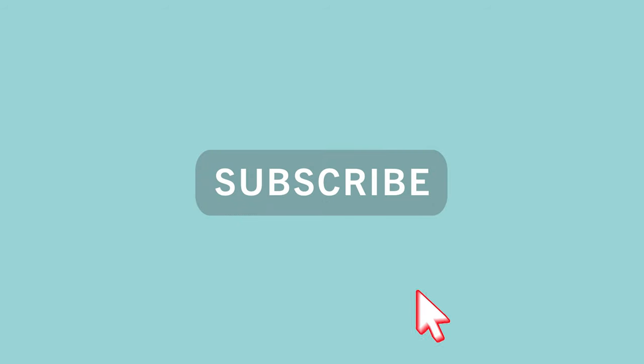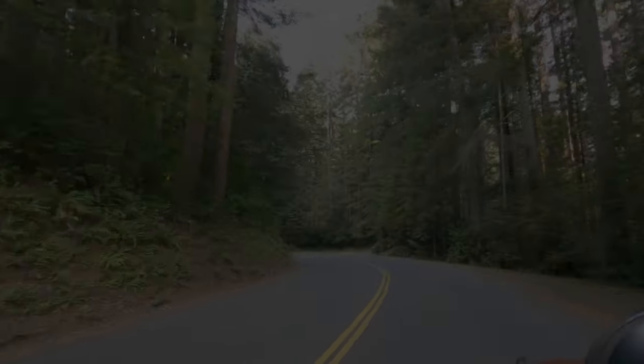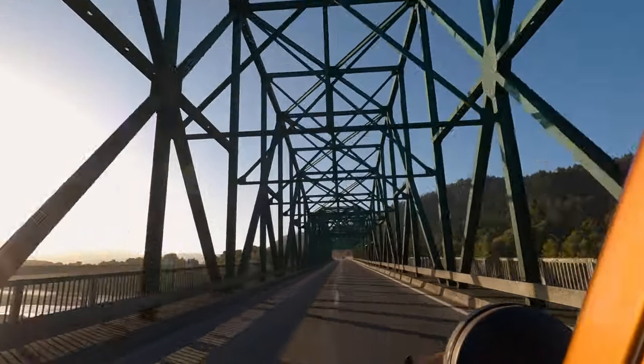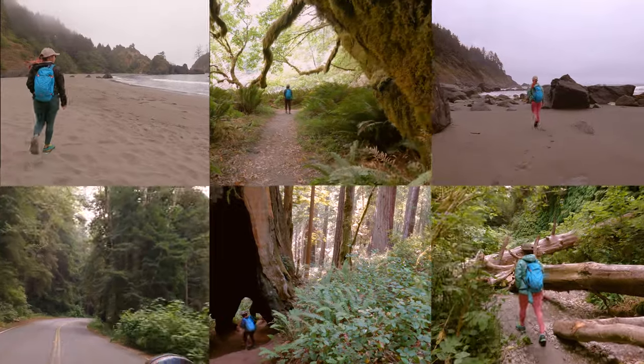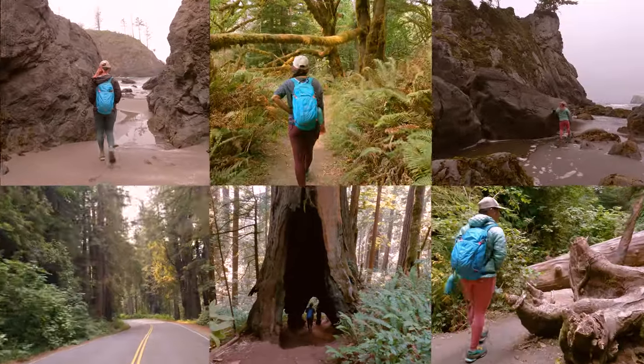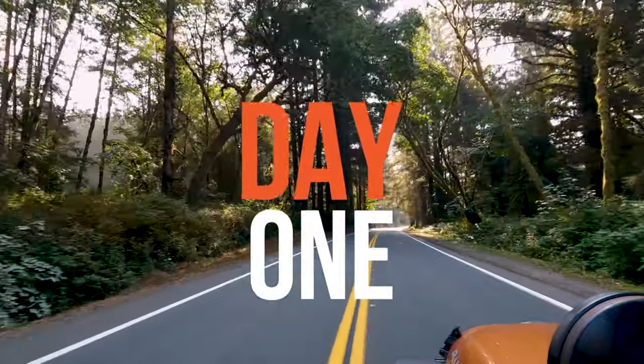Redwood National Park is such a fun place to visit — there is so much to see and do. We did a ton of research before our last visit and had an amazing time, so we would love to share it with you. Here is our guide to three amazing days in Redwood National Park. We run at a pretty good pace on our trips and we see a lot of things, so buckle your seatbelts because it's time for day one.